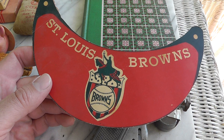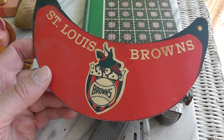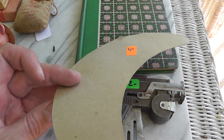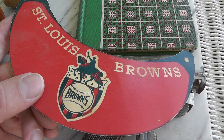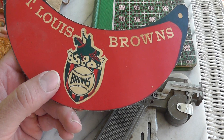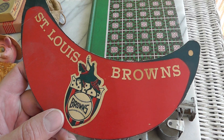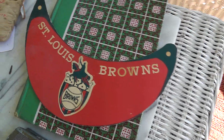St. Louis Browns — that's what they became, the Baltimore Orioles, so that really dates this. It looks like something that went on the brim of a hat. $3 — cool piece. Got to be some Browns collectors out there. Maybe even a Baltimore Orioles collector would want that.